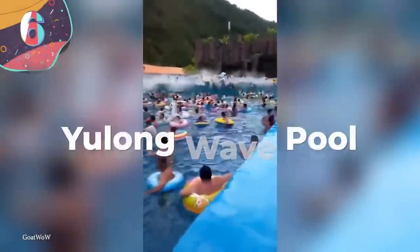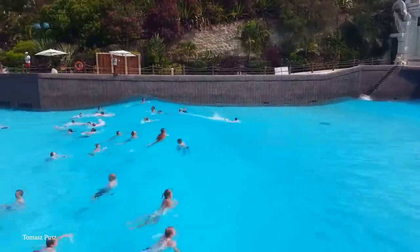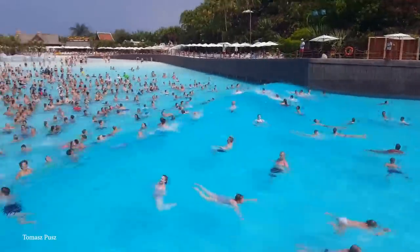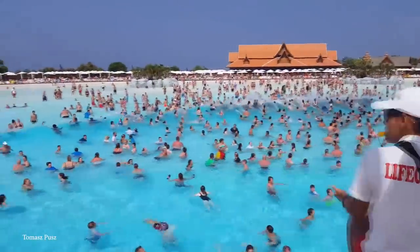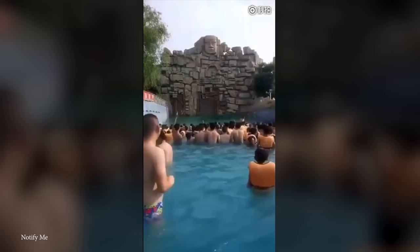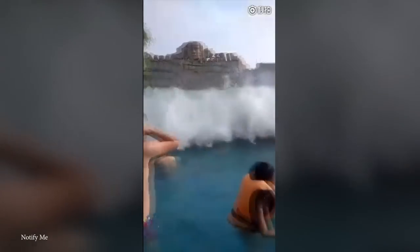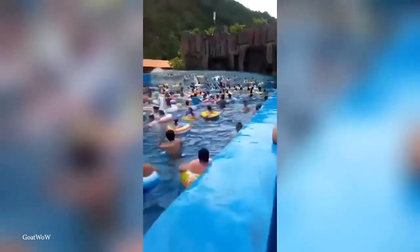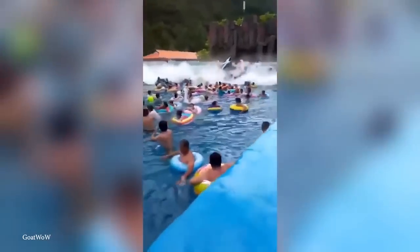Number 6: Yulong Wave Pool. Wave pools have become a popular attraction at water parks — a great way to get that beach experience without tracking sand into the house. But sometimes wave pools don't work as planned. The wave pool in Yulong Park, North China, was a great spot to have fun, but things took a turn for the worse in July 2019. The wave creator machine malfunctioned and created massive waves that threw people into the air and dumped them on the ground. The fun became a fright fest pretty quickly.